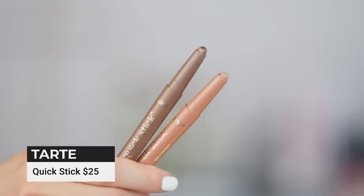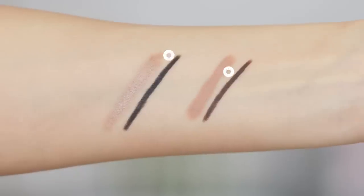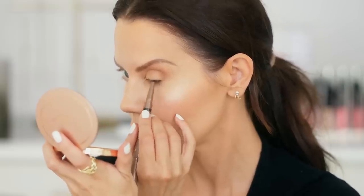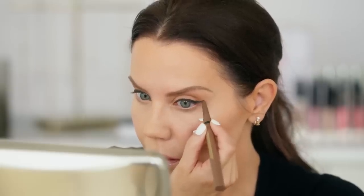Tarte released some really great items called the Quick Stick — and they are quick. If you want to look a little more pulled together without putting in a lot of time, the Quick Stick has a cream shadow on one side that is stunning and budge-proof. They have a bunch of different color options, some shiny, some not. On the other side you get a liner that is very intense — you can wing it out, smudge it, waterline it, do whatever you want. Really budge-proof. I'm a huge fan.